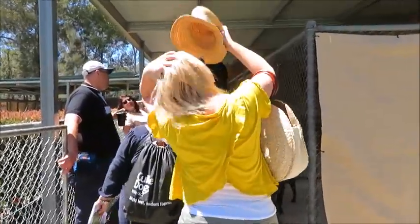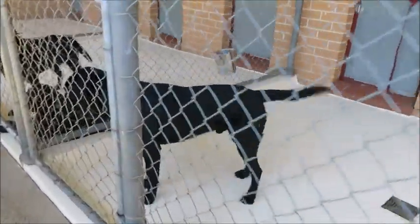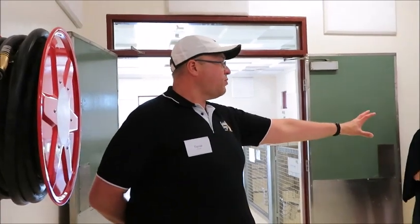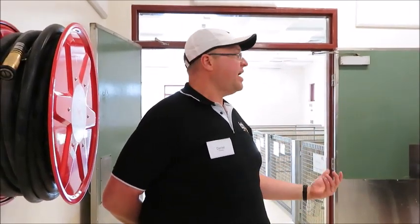This is one of three kennel blocks. The Guide Dog centre sits on 25 acres, and at any point in time there can be up to a hundred dogs here, so the facility has a pretty significant capacity. In the entrance way to the kennel they give the dogs a health check every day — the dog is put onto a bench and given a check.